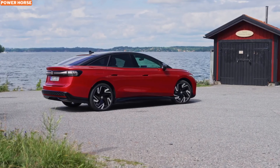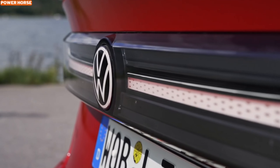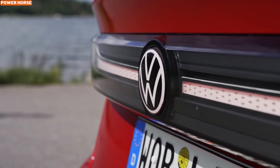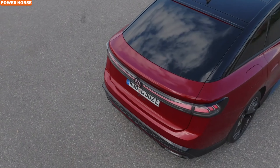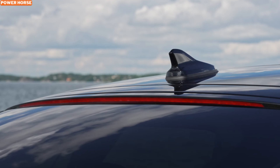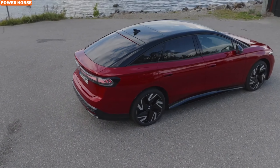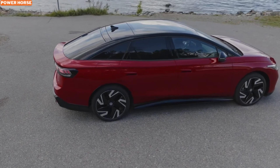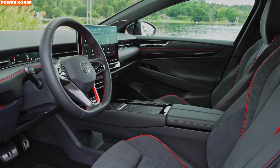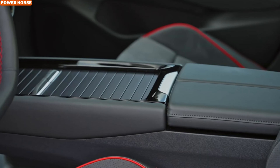Moving to aesthetics, the ID.7 GTX Tourer carries over the sportier design elements seen in the ID.3 GTX. It features redesigned bumpers, glossy black accents, and unique wheels. Standard equipment includes 20-inch alloy wheels with an optional upgrade to 21-inch alloys for those who want an even bolder look. The interior is equally impressive, with red accents and GTX branding on the seats and steering wheel, adding a touch of sportiness to the cabin.